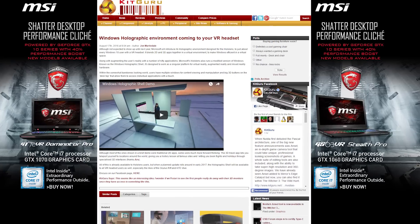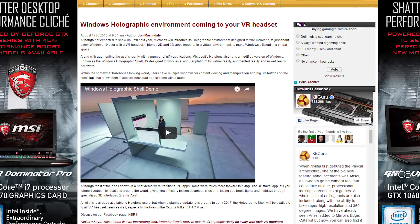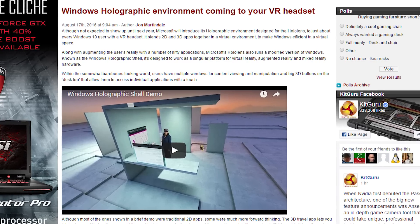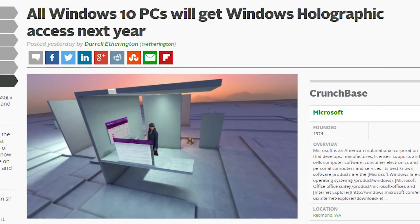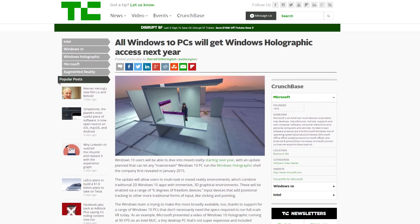Yesterday at the Intel Development Forum in San Francisco, Microsoft revealed they will be releasing an update that will allow regular Windows 10 users with a VR headset to use its holographic environment called Windows Holographic Shell. It's designed for the HoloLens and blends 2D and 3D apps together, creating a version of Windows in virtual space.